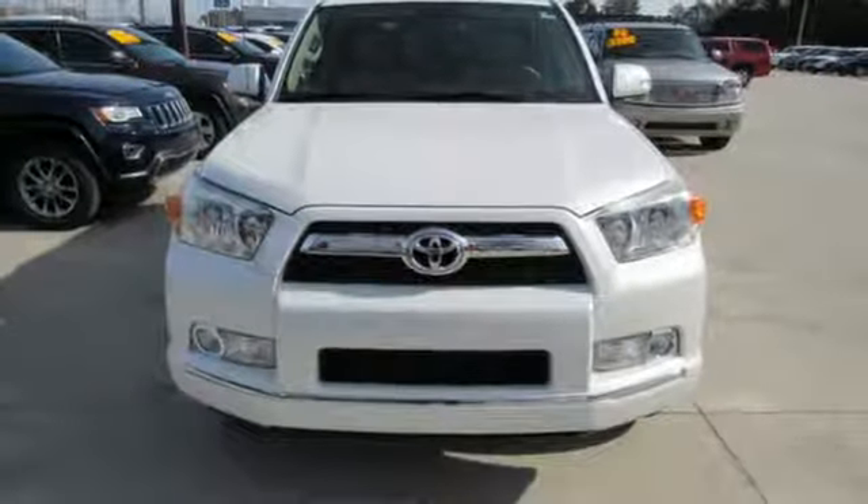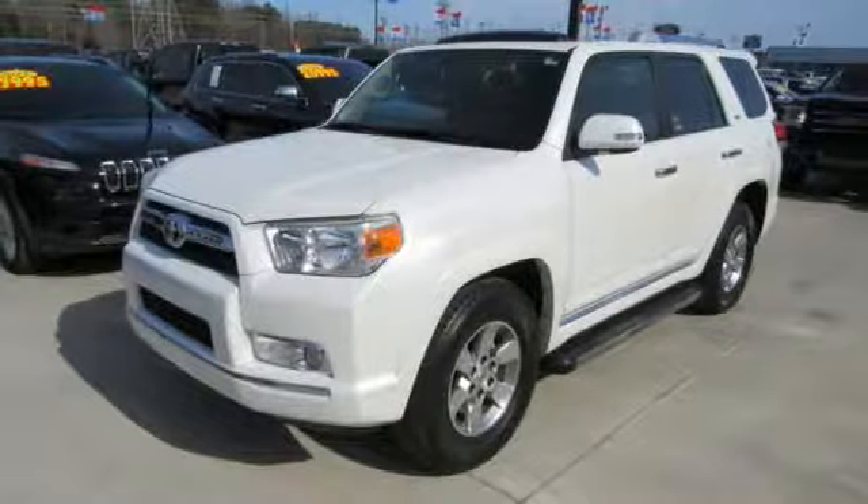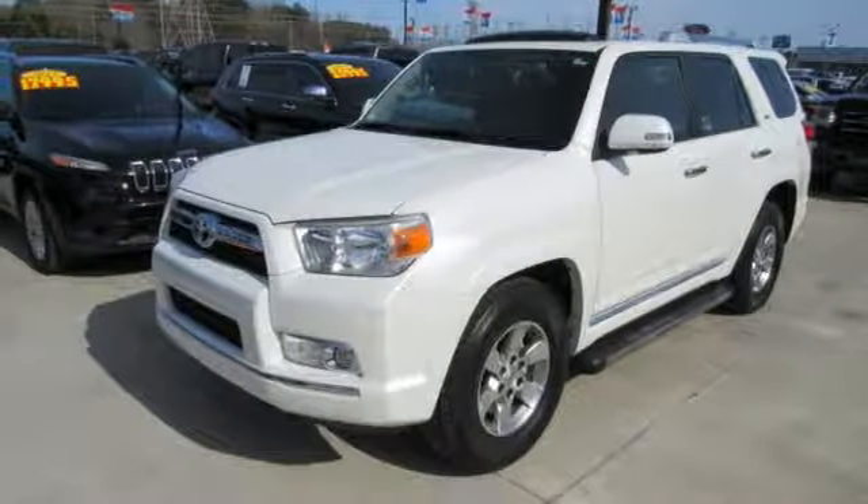Aluminum wheels, wireless phone connectivity, and V6 engine. See what it can do for you when you take it for a test drive.